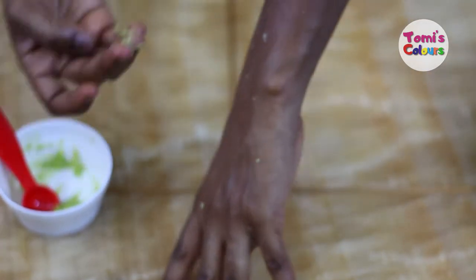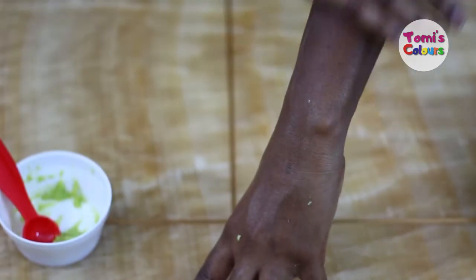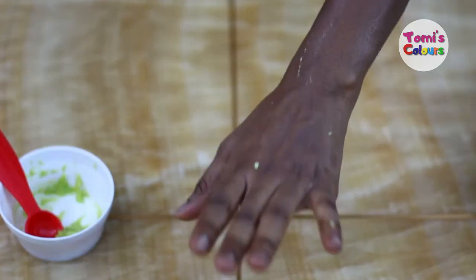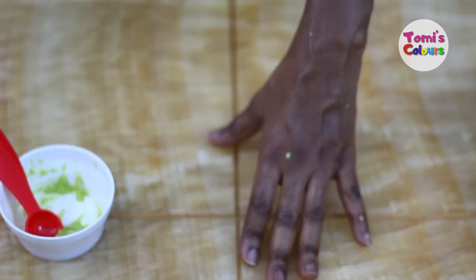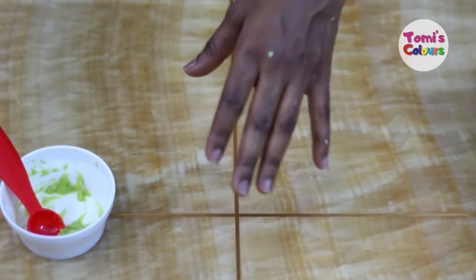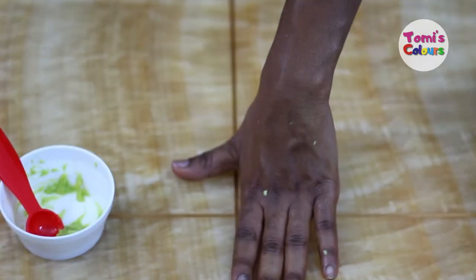If you have eczema, you can apply it all over your body. Apply it anywhere you have the skin issue and leave it on for at least 30 minutes; if you can, you can also leave it on overnight. Avocados are very good even for those with sensitive skin — it's not going to burn or leave the skin dry, rather it will provide more moisture.